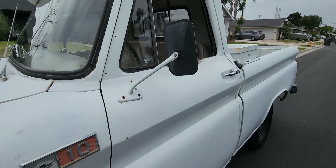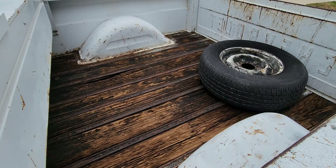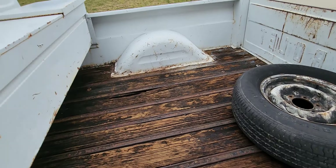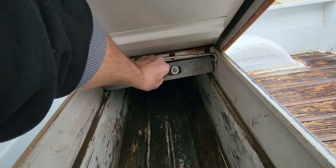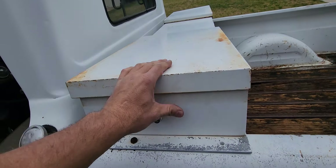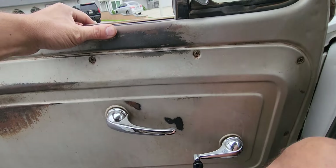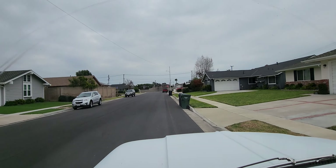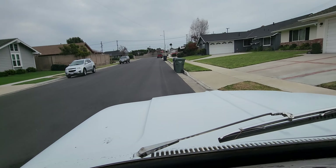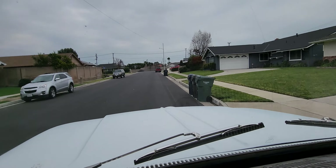All the lights and everything work. I just washed it, but I didn't really scrub it very good. Got a door in here for the... go for a cruise. All the windows work.